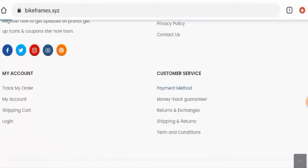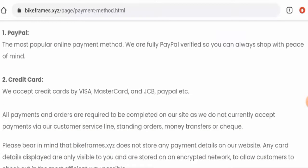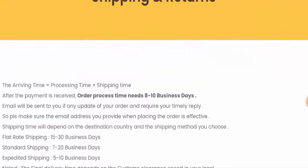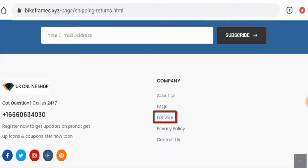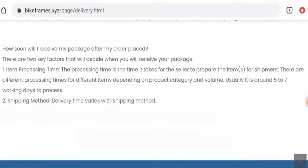They also have a separate payment method page section where you can find Visa, Mastercard, JCB, PayPal, and more. Next, we'll check the shipping policy. They mention that order processing takes 8 to 10 business days. Flat rate shipping takes 15 to 30 business days, standard shipping takes 7 to 20 business days, and expedited shipping takes 5 to 10 business days. They also have a delivery page section, which only mentions that delivery time varies with shipping method.